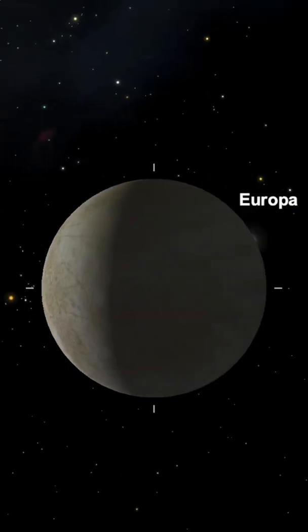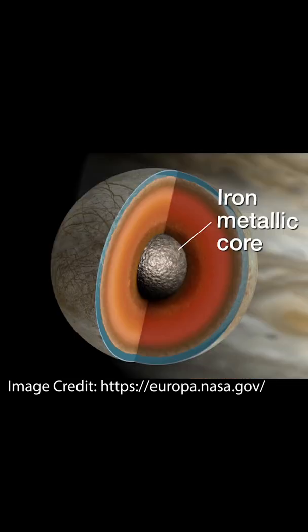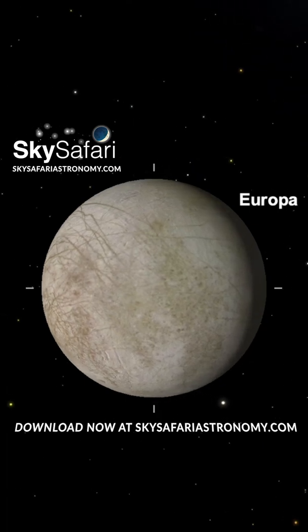Europa also has an extremely thin oxygen-rich atmosphere. These oceans are likely made liquid through hydrothermal activity at the bottom of the Europan ocean, similar to hydrothermal vents on Earth, which are believed to be one of the most likely origins of life here on Earth. It is for this reason that Europa may be the most likely candidate for life to exist outside of Earth in our solar system.